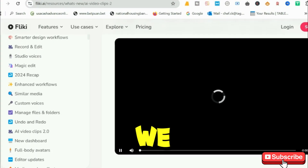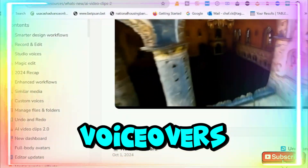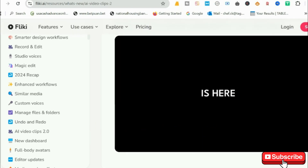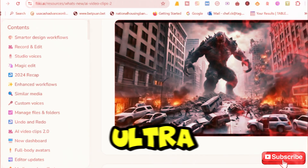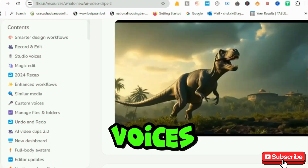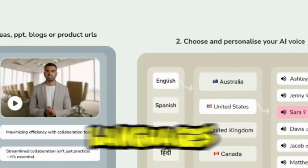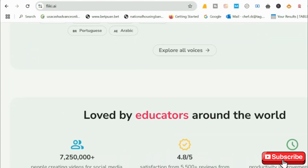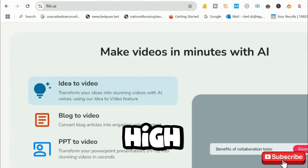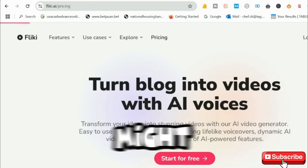Next, we have Fliki, the go-to tool for AI voiceovers and video creation. If you're making podcasts, audiobooks, or automated YouTube videos, Fliki's ultra-realistic AI voices are a game-changer. With over 700 voice options in 75-plus languages, this tool gives you human-like speech with perfect tone and emotion. But high-quality AI voices are locked behind the premium plan, and if you want full customization, Fliki might feel a bit limited.